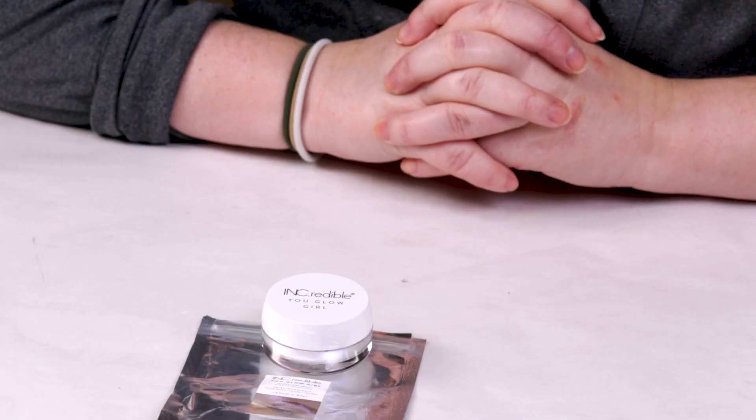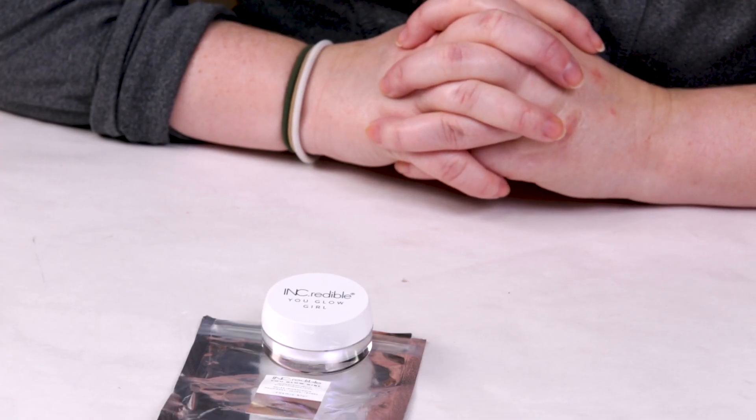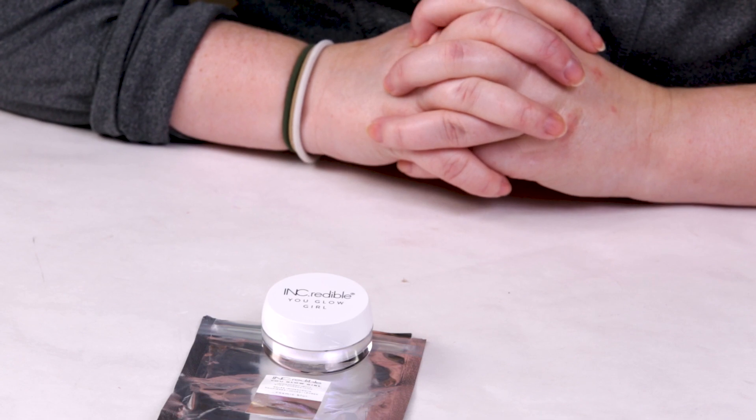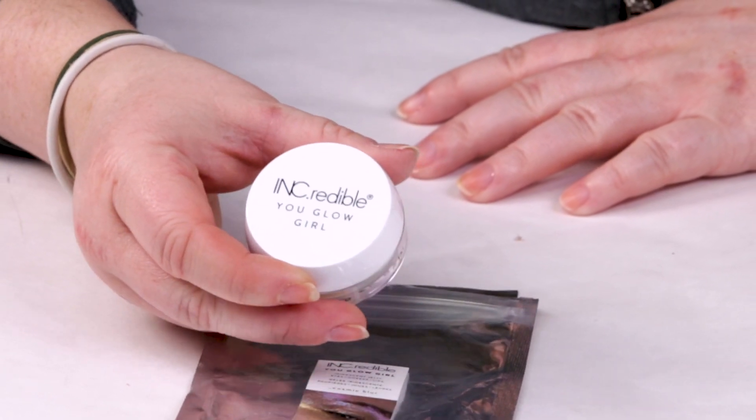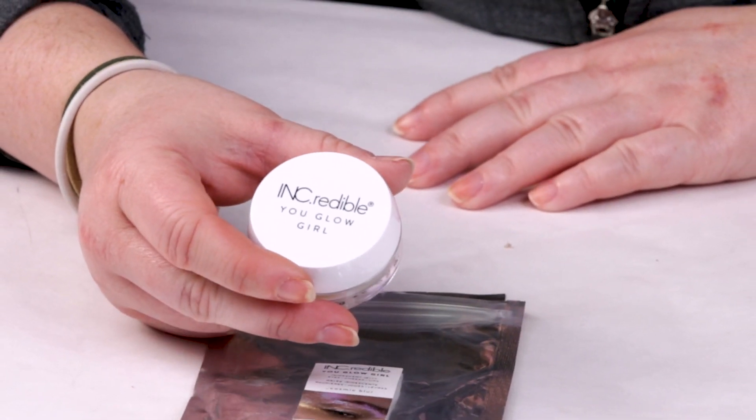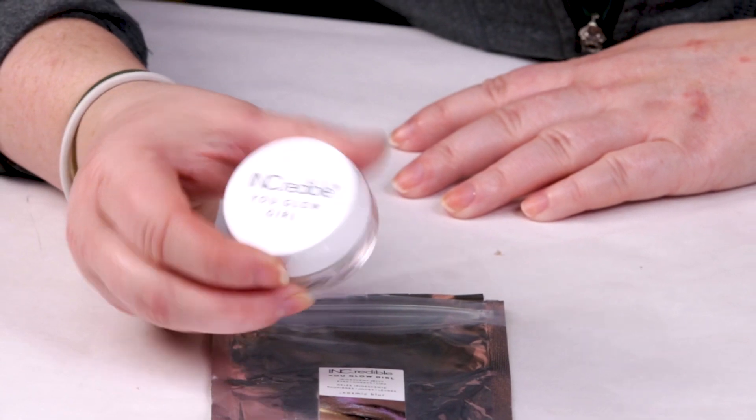This is a new product from Inkredible. If you're not too familiar with Inkredible, it's kind of an offshoot of Nails Ink — they make a lot of nail polish and manicure products, and they've started out making some lipsticks. Now they've got this iridescent jelly gloss. This is the full size container and it sells for $12, so it's not incredibly expensive, which is nice.